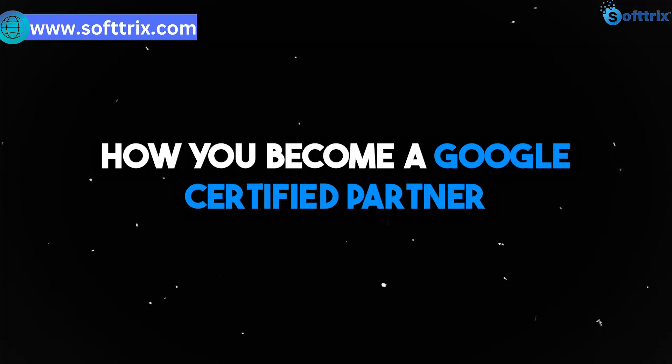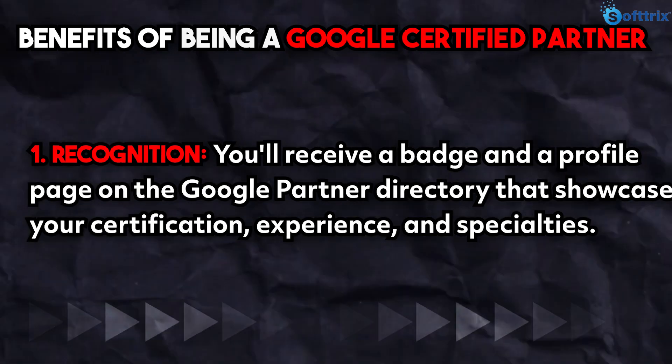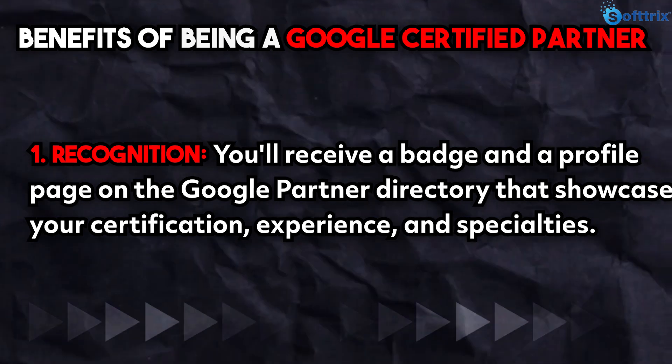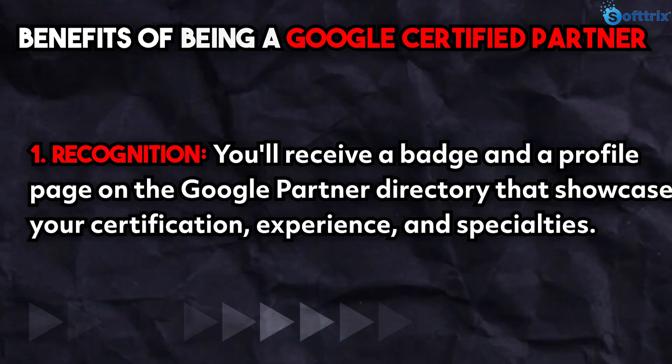In this video we will let you know how you can become a Google Certified Partner. The next part is the benefits of being a Google Certified Partner. First is recognition — you will receive a badge and a profile page on the Google Partner directory that showcases your certification, experience, and specialties.